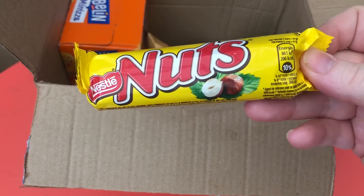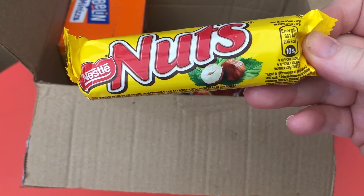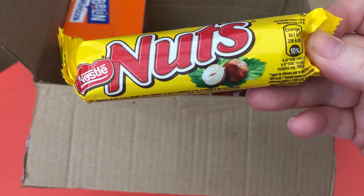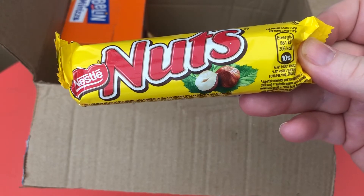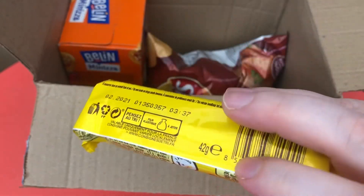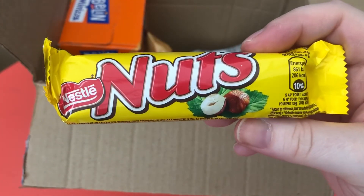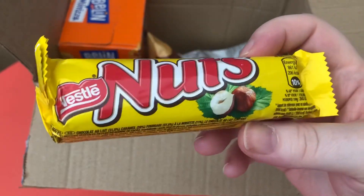Nestlé Nuts — in the booklet it says Nestlé Nuts: a delicious milk chocolate bar with a creamy caramel filling combined with crispy whole hazelnuts. That sounds very much like something that I would actually buy. I like the packaging — it's really bold and it would stand out in the shop.